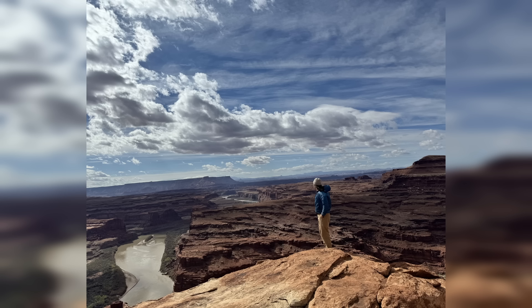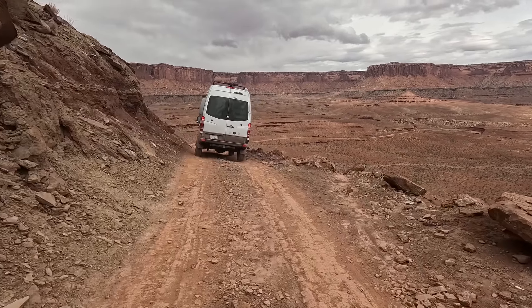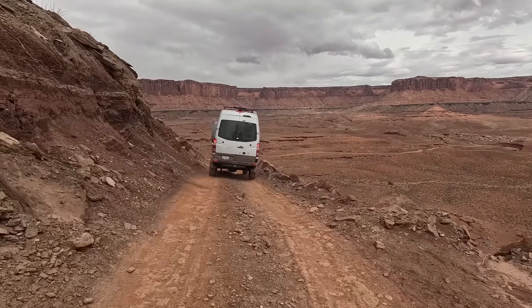That evening, after our longest day on the trail, we camped at Airport Campground, below Airport Tower — a sandstone butte named because its shape resembles an airport control tower.